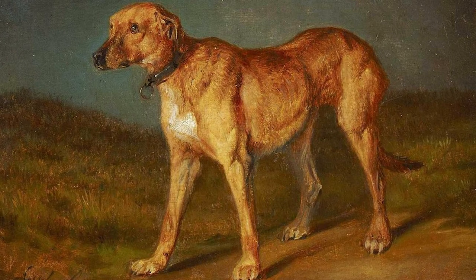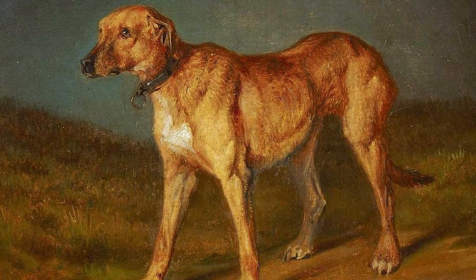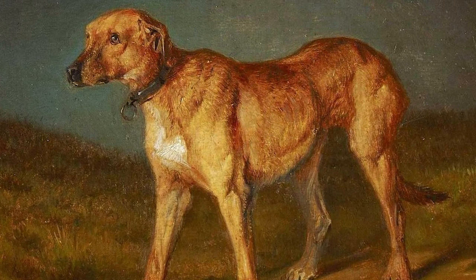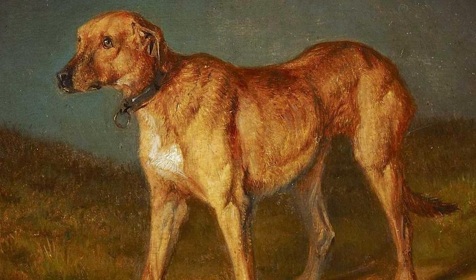The original Ridgebacks were descendants of European hunting dogs like Great Danes and Greyhounds mixed with indigenous African dogs, specifically a ridge dog favored by the Khoikhoi people. This painting depicts one of these ancestral Ridgebacks, and unsurprisingly, it looks like a crossbreed with varied traits.